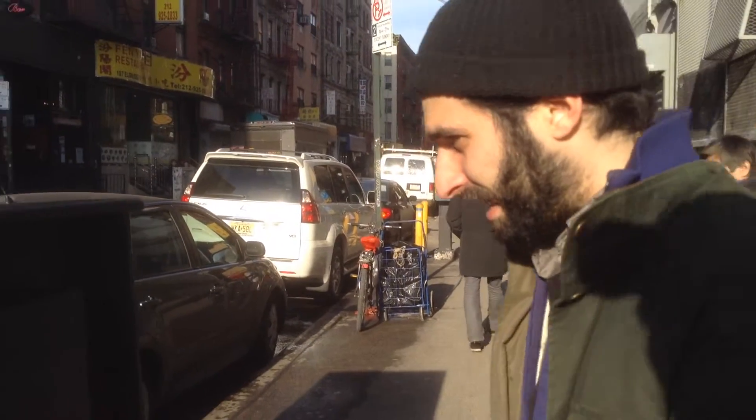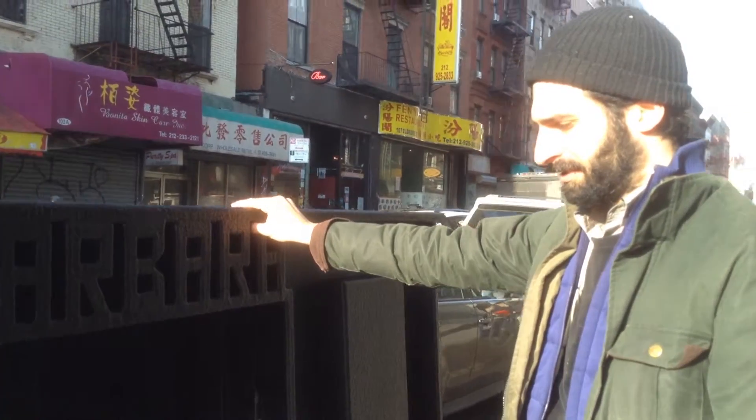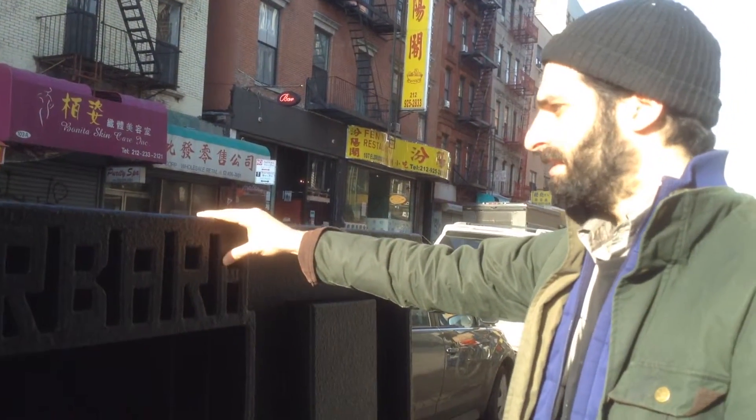Those are my paintings. And what was this made from? It's welded steel with an epoxy rubber coating.